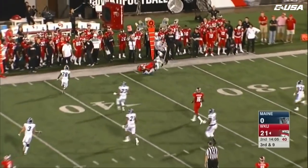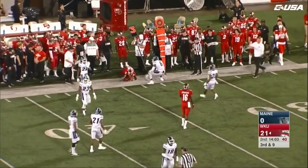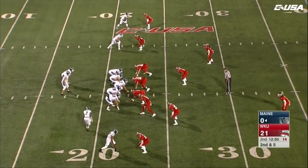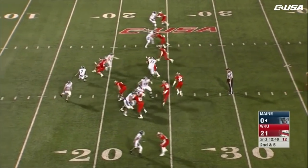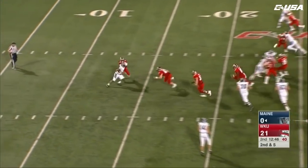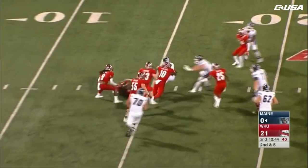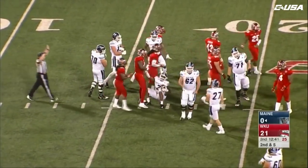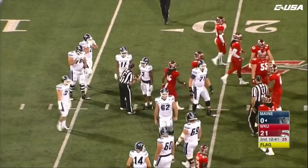Echols gets rid of it quickly, he's got his running back LaFrance for a short pickup — it's fourth down. Quick screen, picking up about five on first down. Young might have got grabbed by the face mask — a flag is thrown. Third down and Young is stopped at the 16.